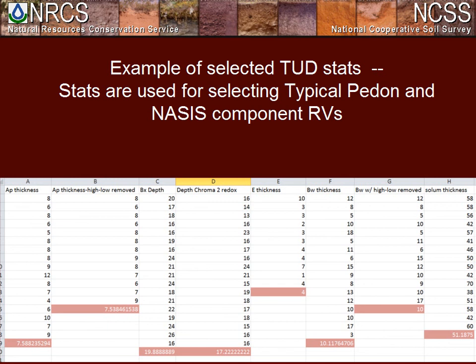This slide shows an example of what we call our TUD stats, gleaned from the TUD manuscripts. The numbers are in inches, and we do much of our analysis of these basic things in inches before converting to centimeters for accuracy. We don't have the luxury of lots of lab pedons to use, so we put a heavy weight on our county TUD pedons, which have also gone through quality control and quality assurance.